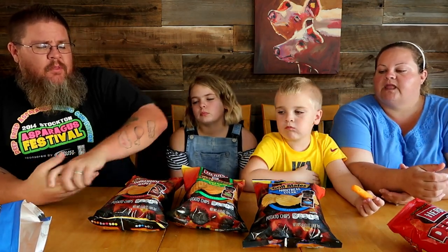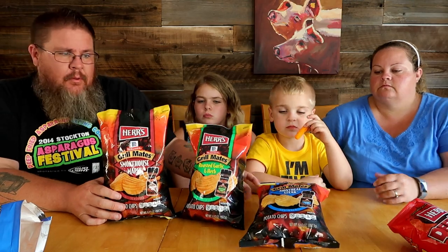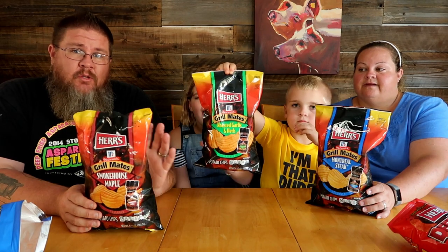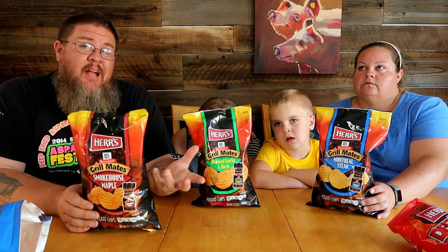Moving on, these are the Herr's brand still — clearly McCormick Grill Mates barbecue spice lineup. These are excellent barbecue spices. I have used all three of these in my cooking. Smokehouse maple is really good on pork, and the Montreal steak is my absolute go-to for tri-tip and a lot of just steak cooking in general. I've got several bottles of that in the pantry right now. Great pepperiness, good salt level, nice little herbiness but not too much. So I was excited to see it on a chip.